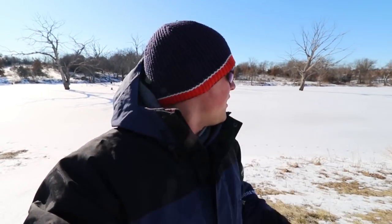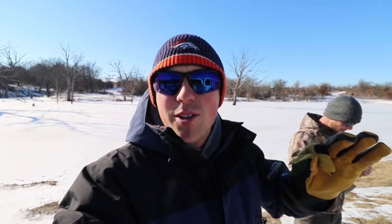We've ice fished it a couple times in the past and done extremely well. Huge panfish — big crappie, big bluegill. We catch some bass too. There's big bass and catfish in this lake, but we're targeting the crappie and bluegill today.